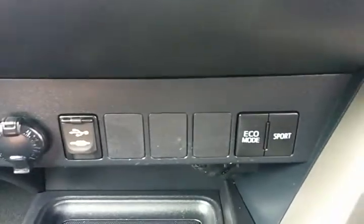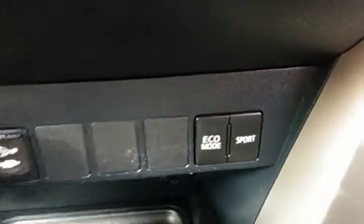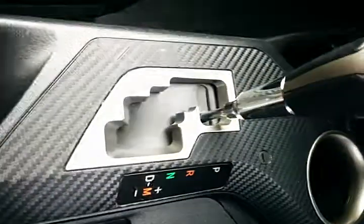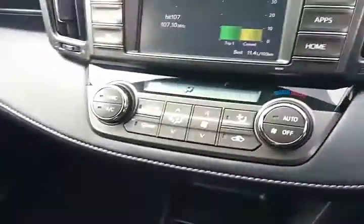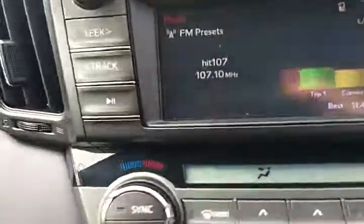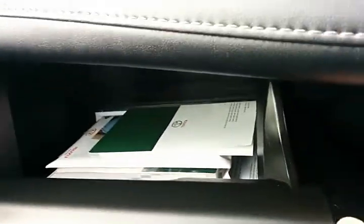There's a USB port, a 12-volt power outlet, and an eco mode. The 7-speed automatic gearbox is here, and there's a nice deep console area. What a great little car — complete with logbooks and service history.